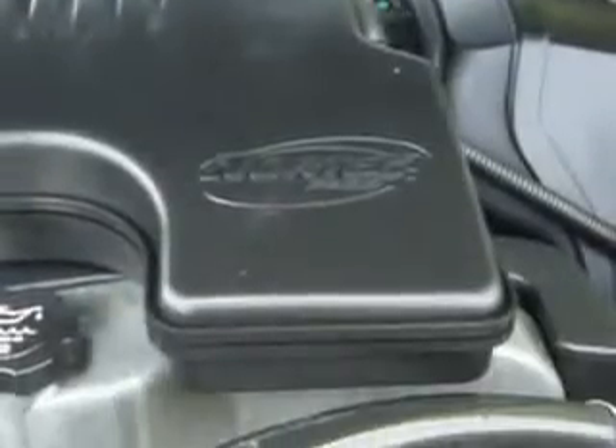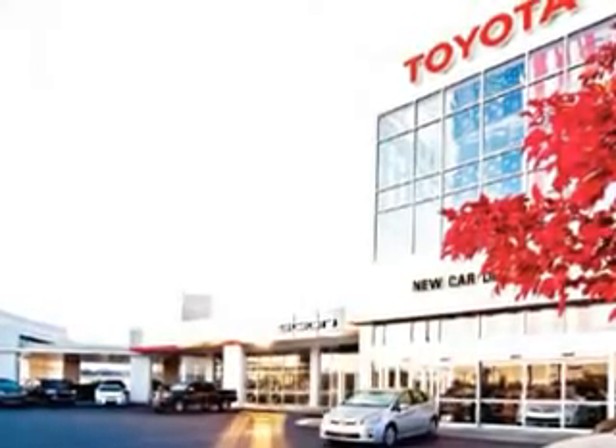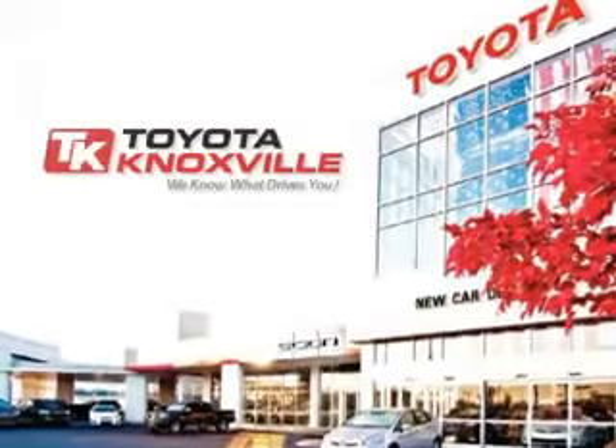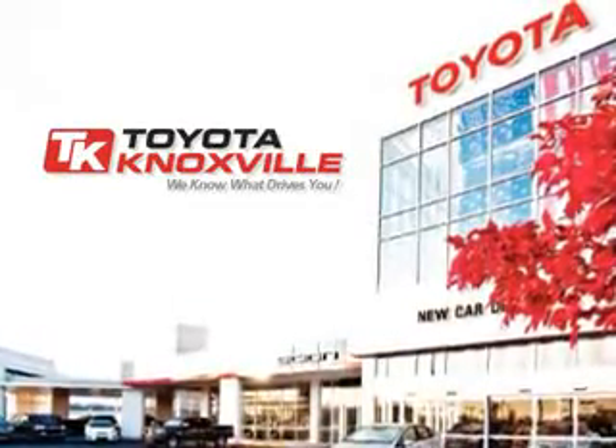Get where you need to go, enjoy the drive, and have peace of mind in this 2007 Chevrolet Colorado. See us at Toyota Knoxville today. We know that you have high expectations, and as a car dealer, we enjoy the challenge of meeting and exceeding those standards each and every time. Allow us to demonstrate our commitment to excellence.